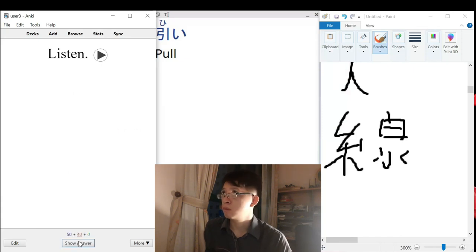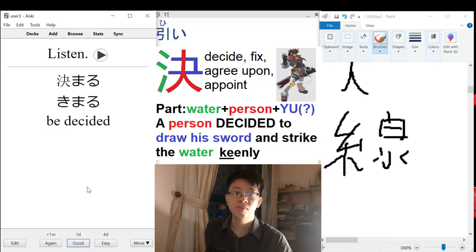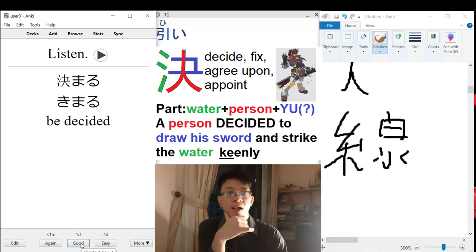Kimaru — to be decided. Kimeru is 'to decide,' and kimaru is 'to be decided.' So this is not a new kanji, but a new okurigana making a new verb.